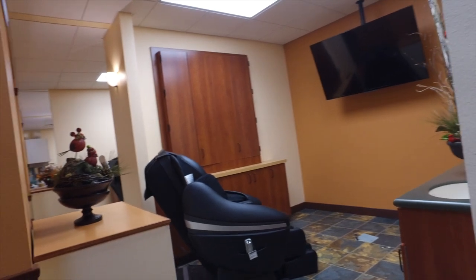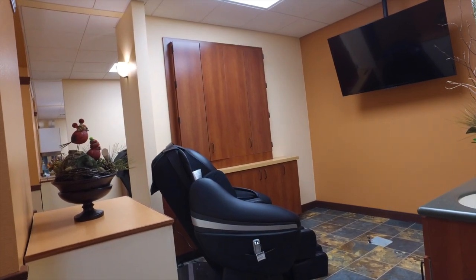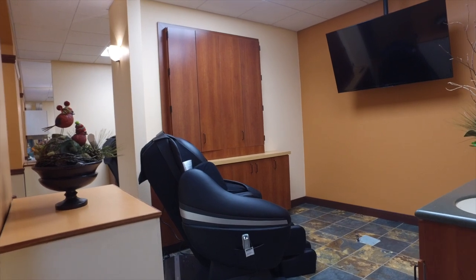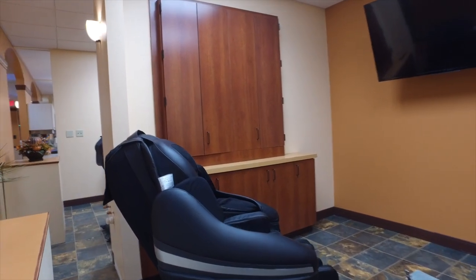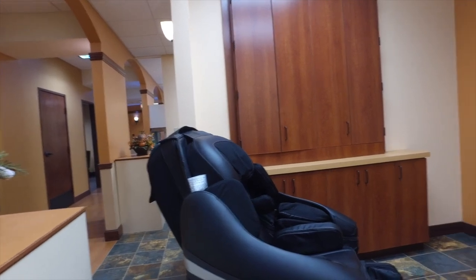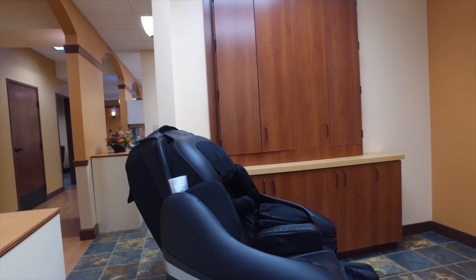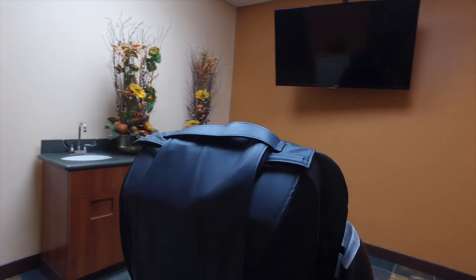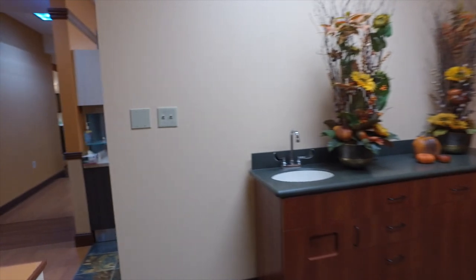Over here is our comfort room. If you're having a crown, bridge, or implant — or even after your cleaning appointment or new patient exam — and you want to get a massage, we have two massage chairs. Relax, watch some TV, take a little nap, get a nice massage, and head back to work. This other room has the lights usually off, so it's pretty calm.